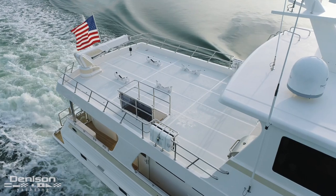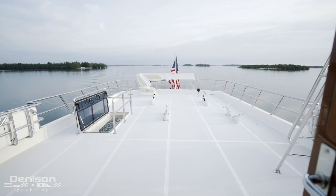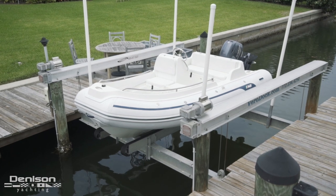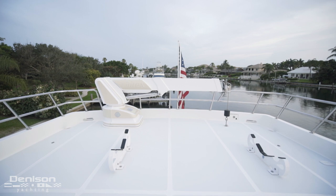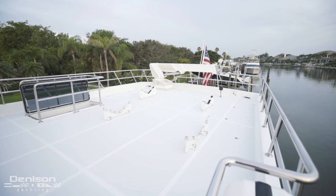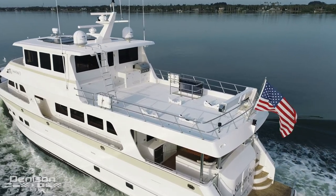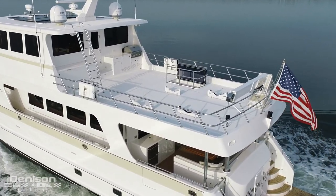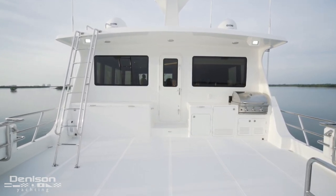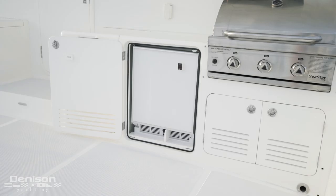Seeing as the entire point of this yacht is the distance she's been designed to span, her having a great tender setup should be obvious. After Simon Says gets you where you're going, her 15-foot AB tender is what you take to shore. After we see the davit that launches and retrieves the tender, which is stored just forward on the port side, you see an additional set of chocks just forward that can accommodate a jet ski. It would be incredibly easy to host large groups of people up here when the water toys are absent. For those nights that you are serving guests, there's an open barbecue area forward on the starboard side, featuring a stainless sink, a 30-inch Sea Star gas grill, and a concealed fridge.